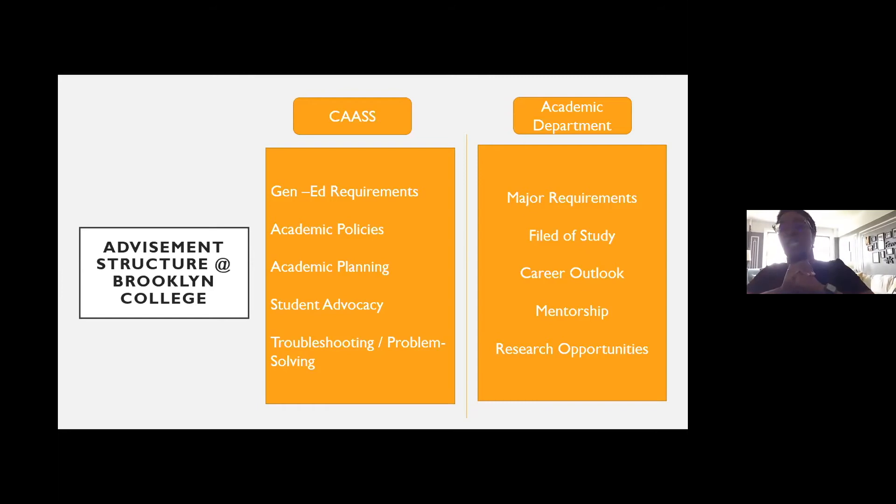Once you have 60 credits, you want to start meeting with your major department consistently each semester to make sure you're taking classes in the correct format. While you can utilize Degree Maps, it doesn't replace actually establishing a connection with your major department — not only to discuss course options and progression, but also to talk about career outlook, mentorship opportunities, and what you can do with the degree once you graduate. You should be meeting with your major department at least once a semester.